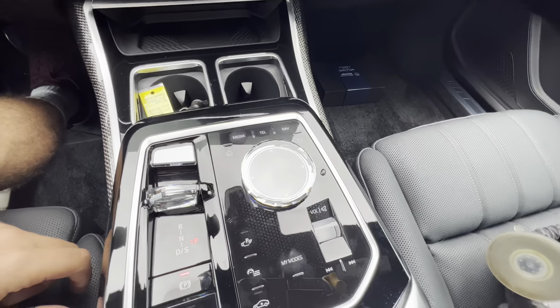Crystal engine start-stop button, crystal gear selector, and crystal adjustments for the infotainment so you don't have to add fingerprints to the touchscreen. Also crystal for the volume dial, and a touch sensor for skip controls.